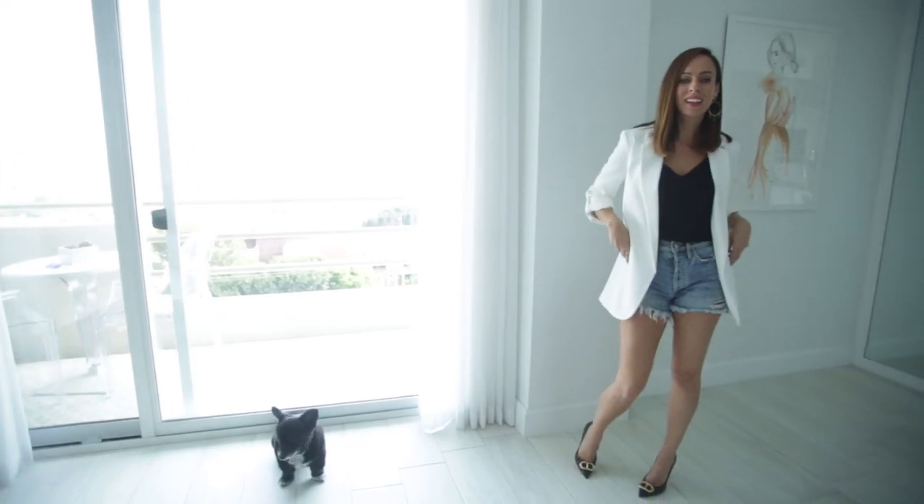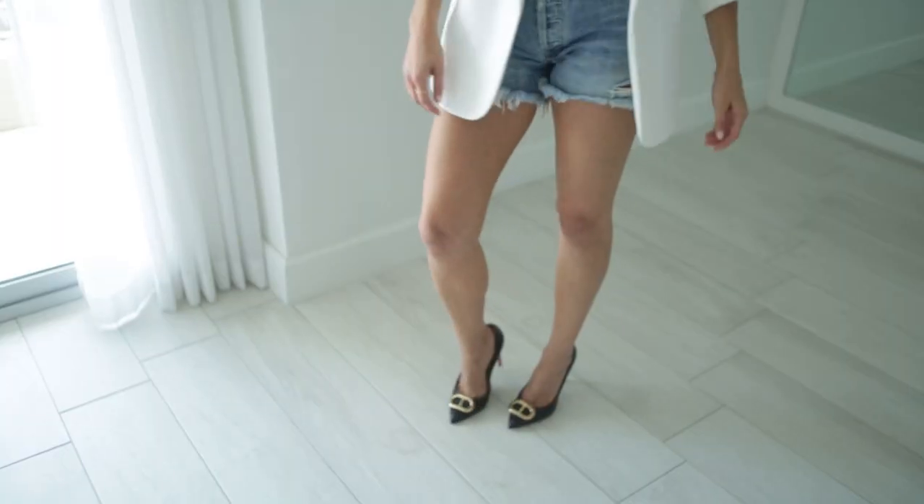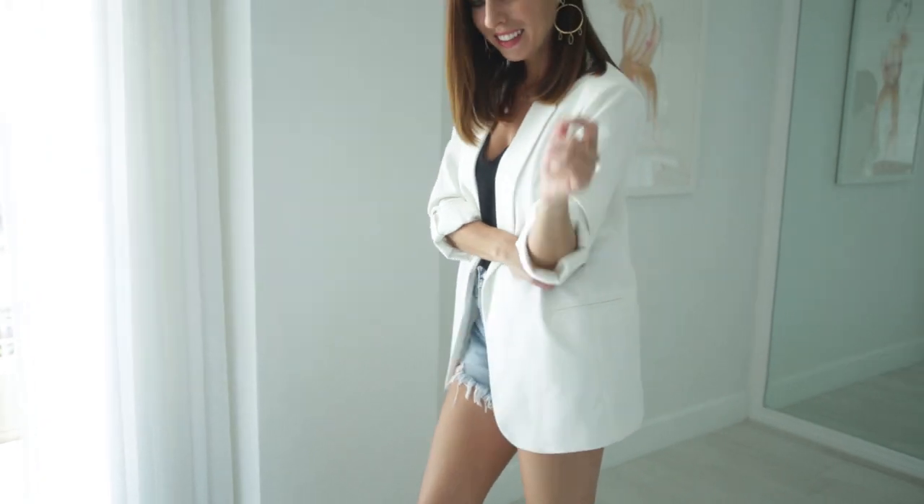For my second look, I want to take my denim shorts into nighttime. I feel like this is such an LA outfit — all the girls wear something like this during the summer. A blazer just makes it nighttime appropriate, with a camisole underneath. I have this camisole in every color — once you find one that works for you, get it in multiples. Just black and white, you can never go wrong.